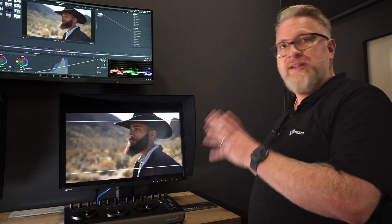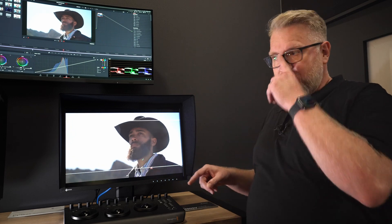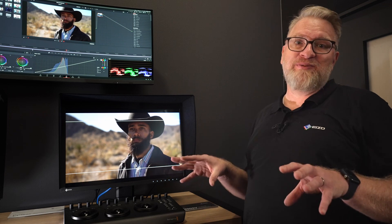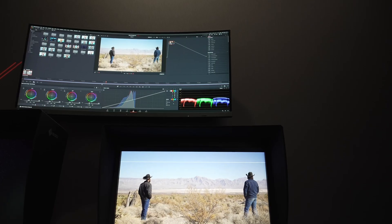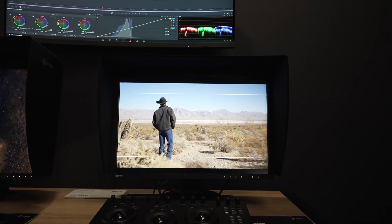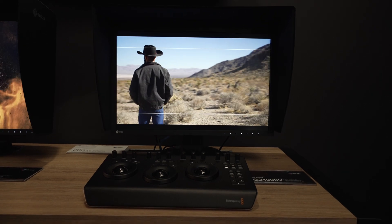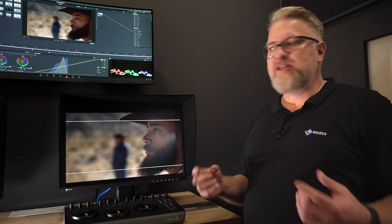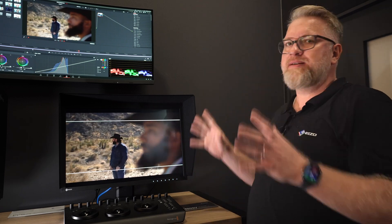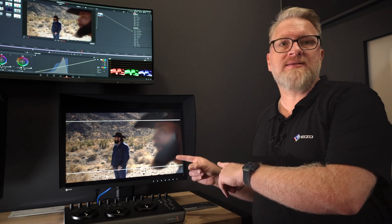This is our brand new ColorEdge CG2400S-V — the only unit we have in Europe, just recently arrived. We announced this new model a couple of days ago. This is a very special version of the CG2400S, which has been on the market for a couple of months. It is optimized for the broadcast industry who prefer the SDI connection. Additionally, it has a headphone jack, and all the rest is like the normal S version, besides the fact that this one doesn't have USB-C.